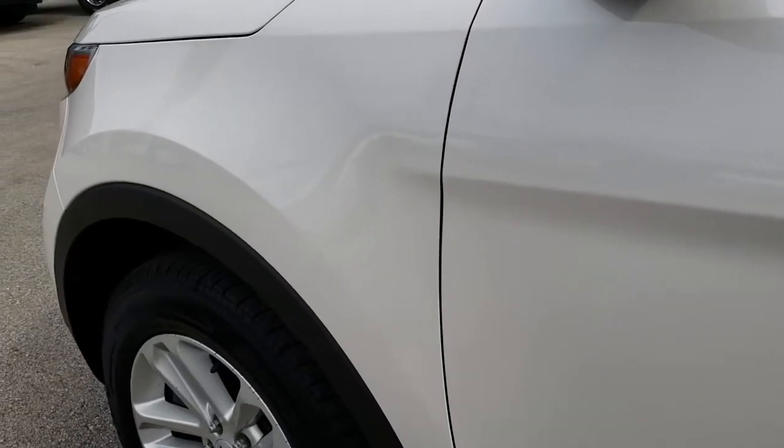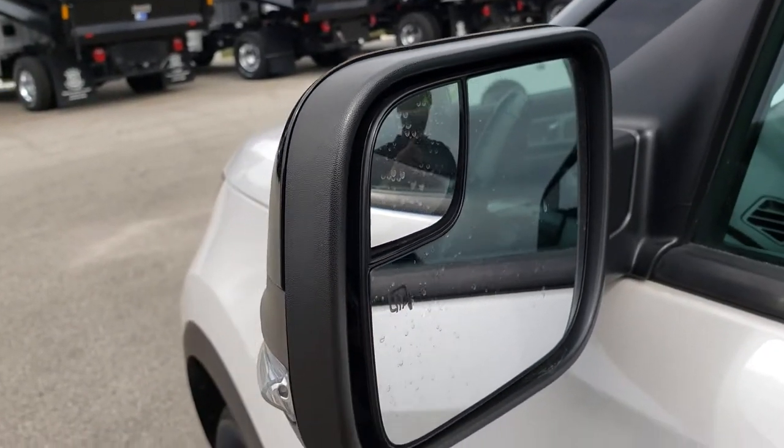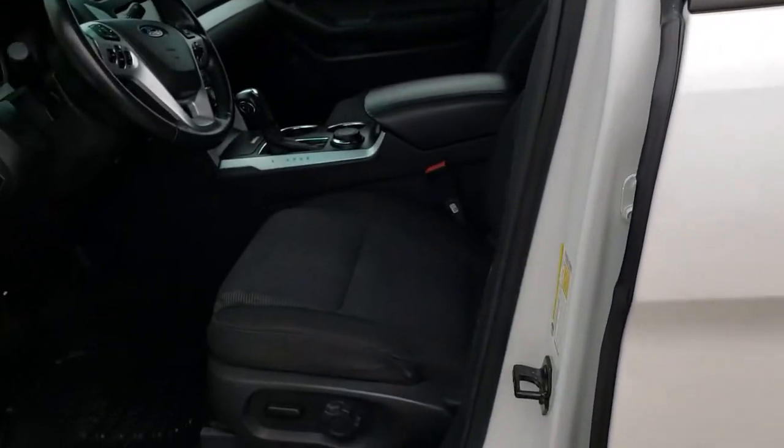Down this side, very clean. Has built-in directional signals, blind spot mirror, and they are heated. Driver side door code entry.